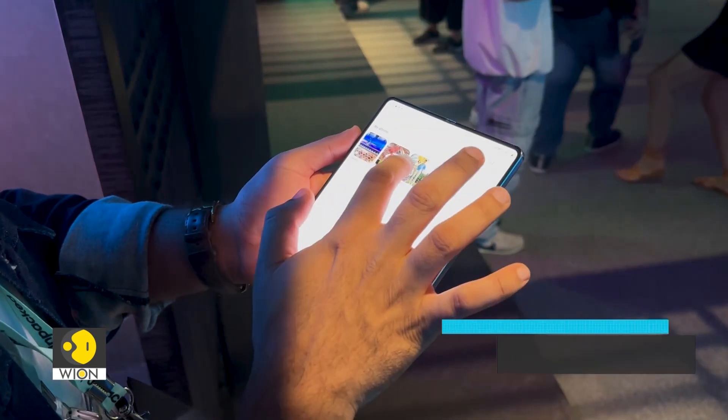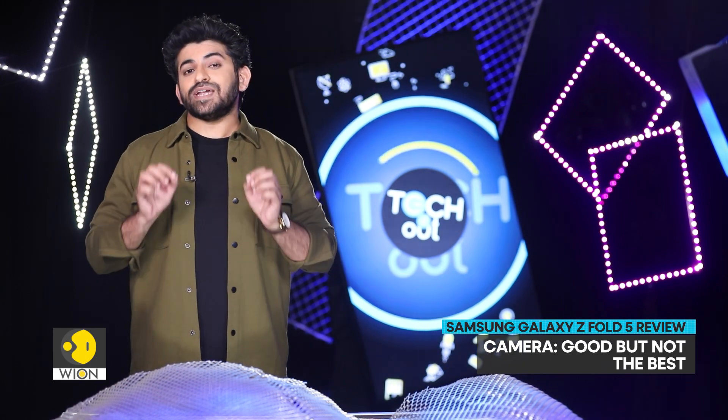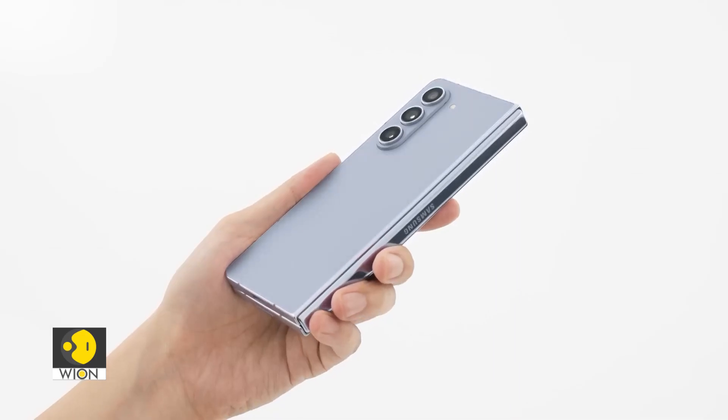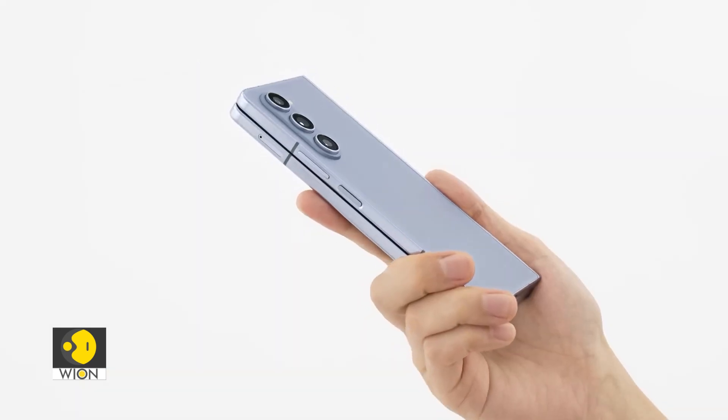Talking about the camera, its imaging setup is good and it generates excellent results — the camera performance won't let you down. But I think a flagship phone like this that costs $1800 could have been engineered with a better camera.